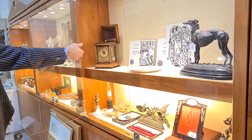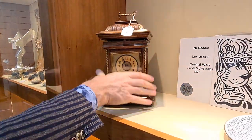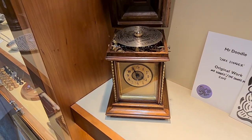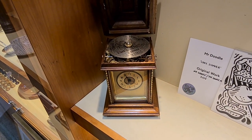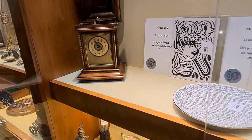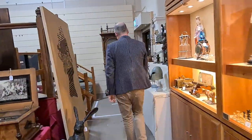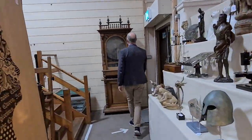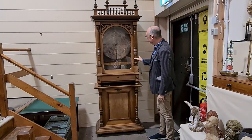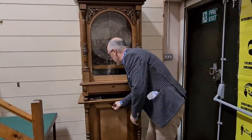This is a pretty unique item — a mantle clock with a symphonium disc player built into the top, so I suppose once an hour it plays a tune. And while we're talking about symphoniums, there's an enormous one over here. This is the biggest one you can buy — it plays these enormous discs, and there's a whole load of them in the base of the cabinet as well.